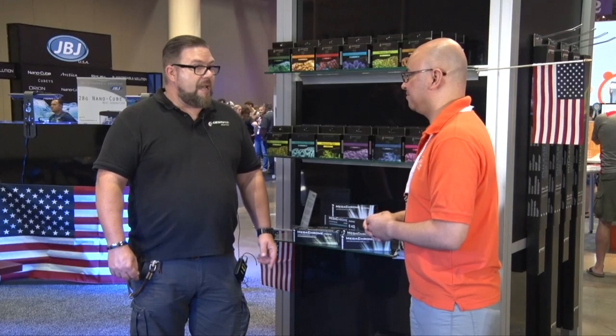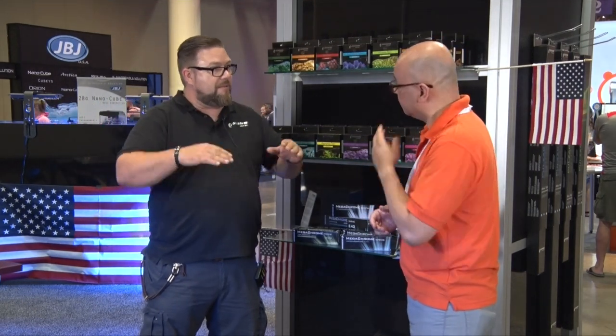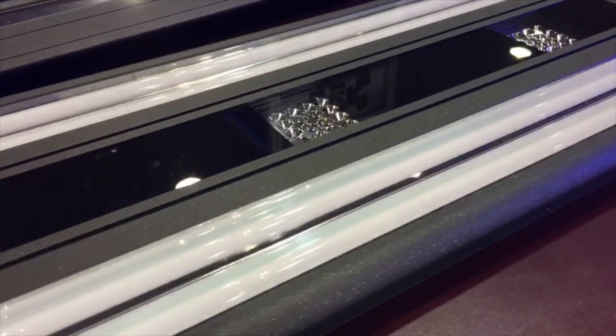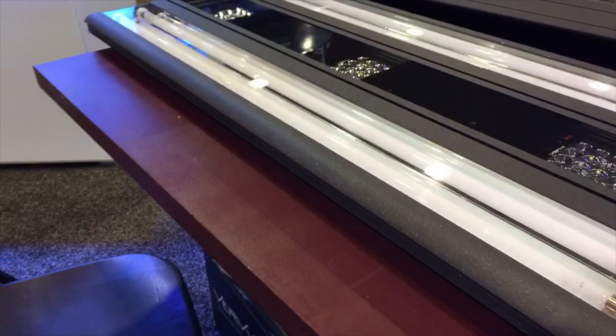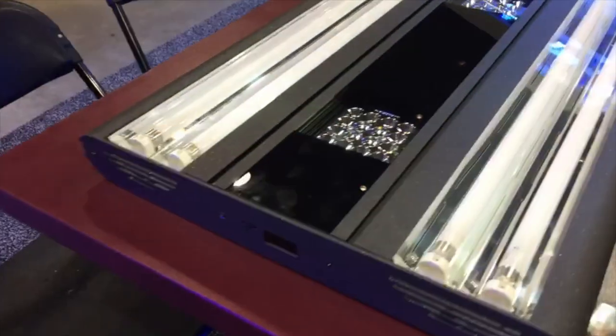Now let's talk about the hybrid. For the hybrid, we changed the housing completely. A lot of people know our old hybrid, the Aurora. It's still the flagship, so this hybrid is not replacing the Aurora — this hybrid is the more economical version of the Aurora. We have four T5s, two on each side — left and right — but they're not dimmable. So it's on or off; not dimmable like the Aurora. And we have the LED, with all the control on the board like the Viva.